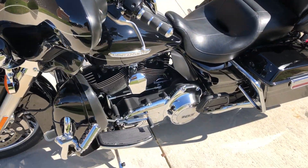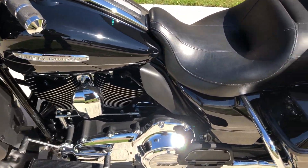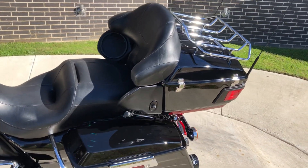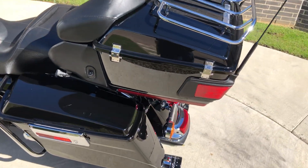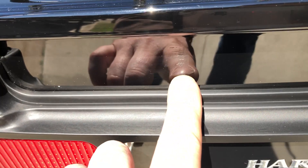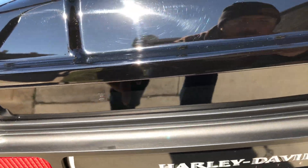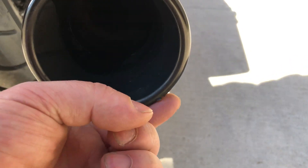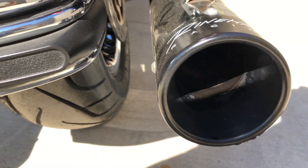You've got the heel-toe shifter. And this is actually a quick detach tour pack, and you've got the luggage rack on top — lots of storage on this bike. There's a mark right there on the tour pack, and then on this exhaust tip, there's a small little scrape on the underside of it.